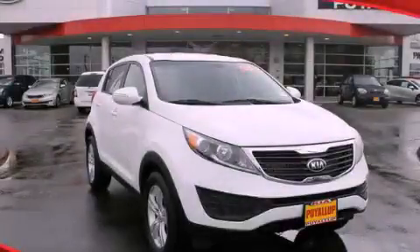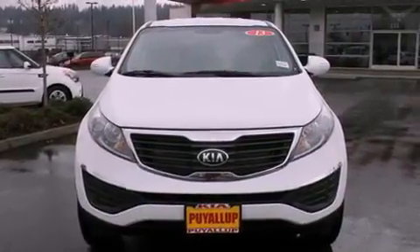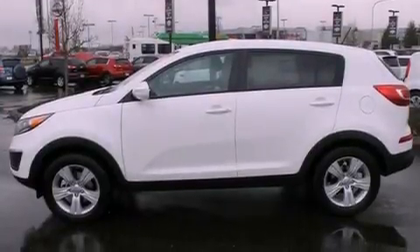This is a brand new 2013 Kia Sportage — a great blend of utility, comfort, and style. It has a 2.4-liter four-cylinder engine and a six-speed automatic transmission.